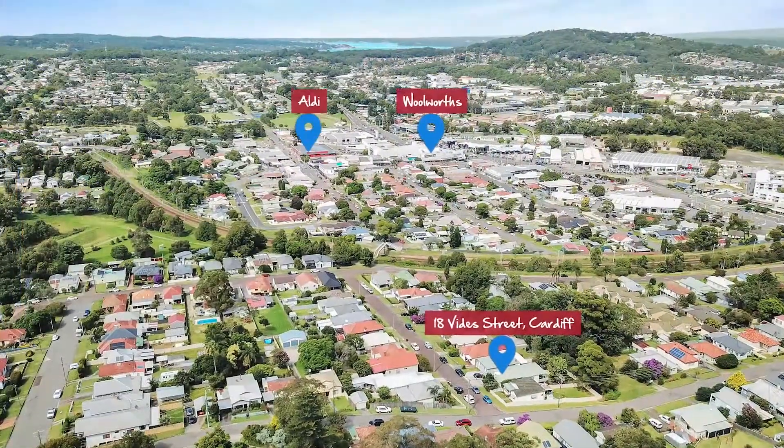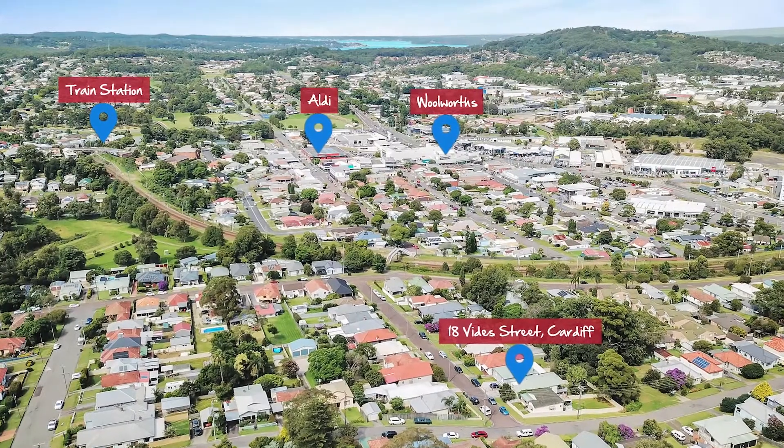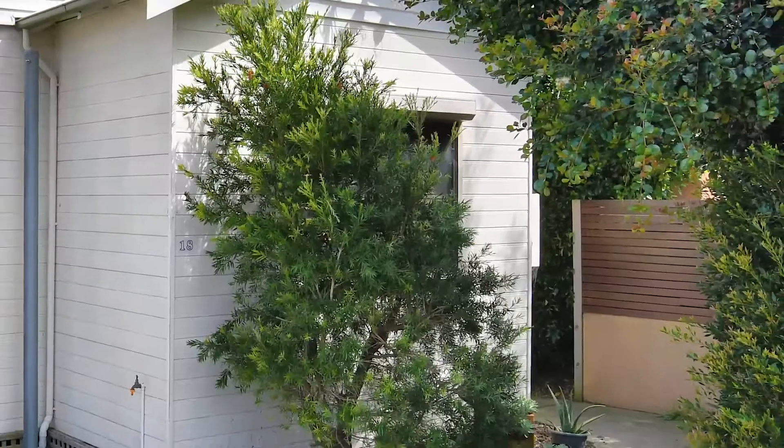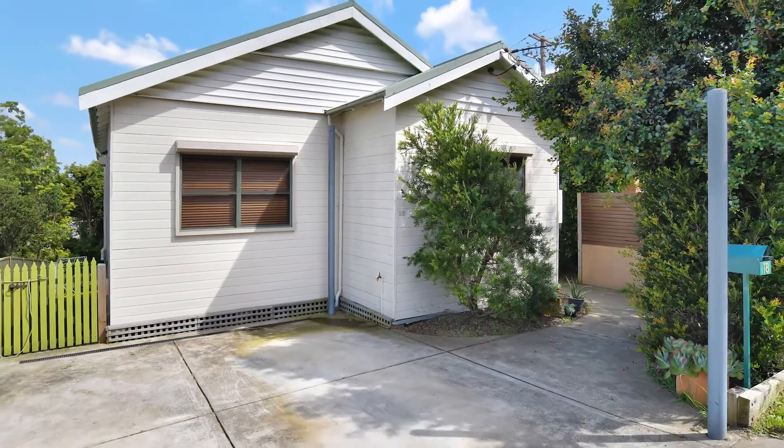This property is only a short walk away from all that Cardiff CBD has to offer and is currently leased to great tenants who are really keen to stay on if possible. I look forward to meeting you and showing you through 18 Vides Street Cardiff soon.